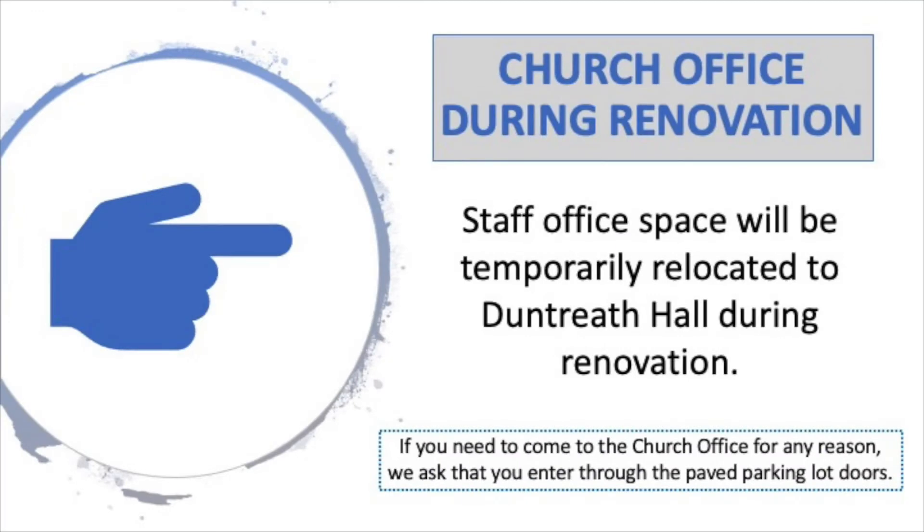During the renovation, the staff offices will be relocated to Duntreith Hall. You will be able to access the office through the center doors on the parking lot side of the campus. Please be aware that the staff will continue to work a combination of on-site and remotely.